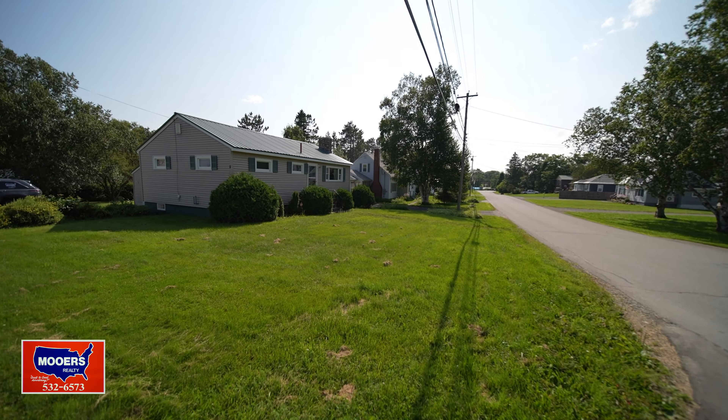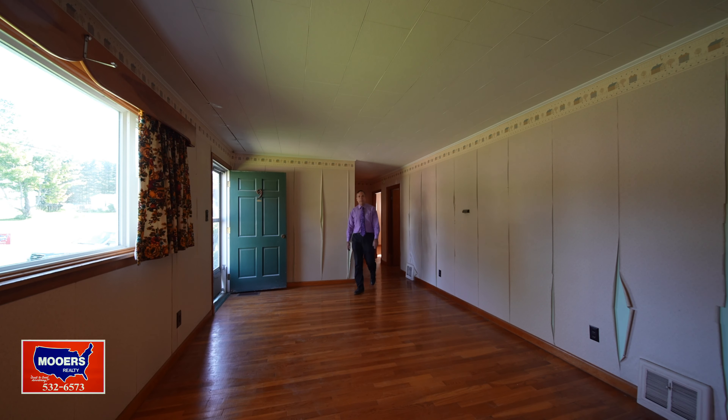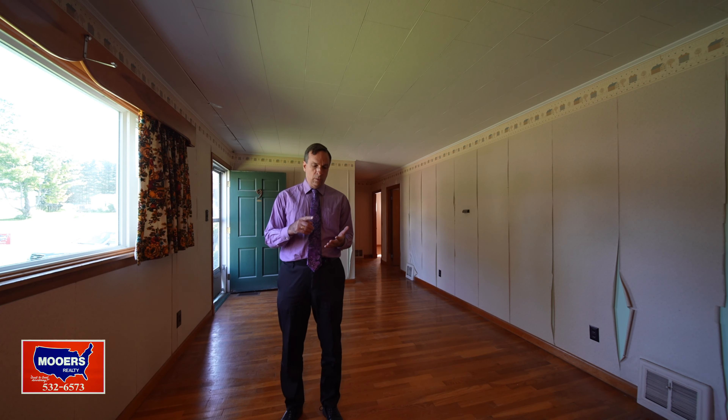Here's a one-floor ranch-style home for sale in northern Maine to consider: 9 Pierce Avenue. It's on a corner lot with a private backyard.